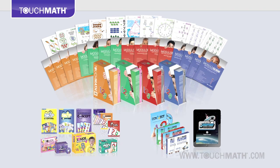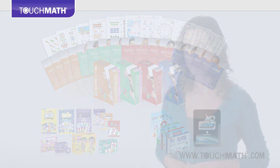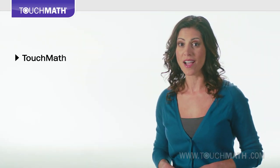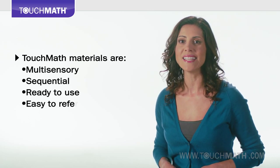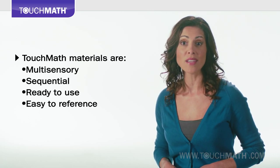Touch Math materials present concepts in a way that is appealing and accessible for students, no matter their learning style. They're multi-sensory, sequential, ready to use and easy to reference, and guaranteed to help you and your students find success in mathematics.